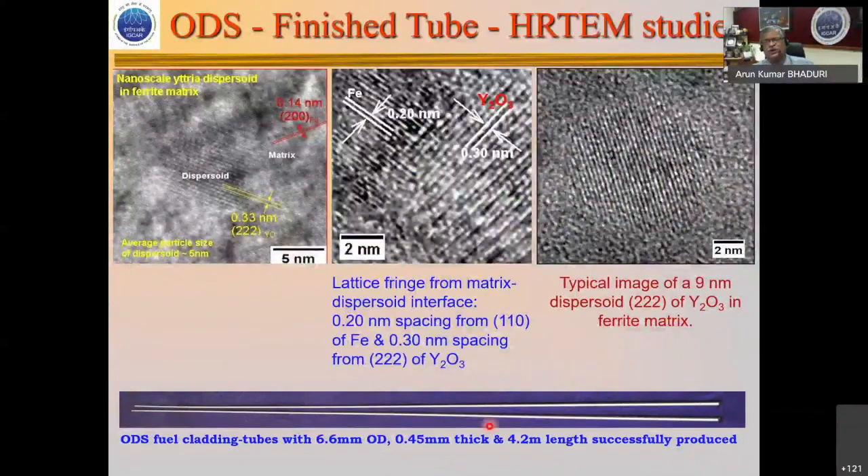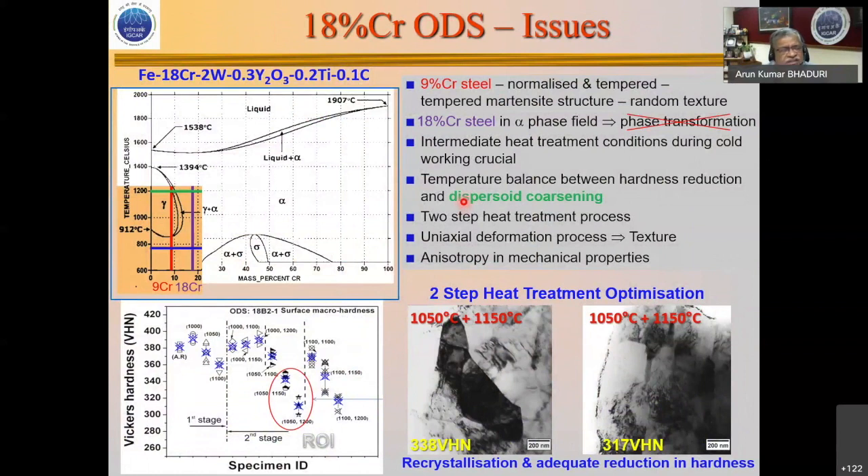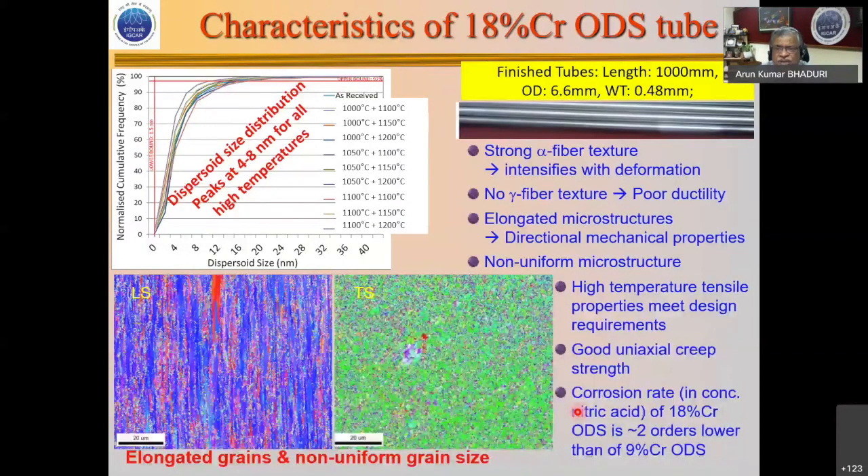The major problem is welding: these oxide particles will not remain uniformly dispersed during fusion welding — they will coarsen. Two solid-state welding processes are being explored, and recently colleagues at BARC have been able to weld the end plug using pulse resistance techniques. The 9-chrome version is non-stainless and dissolves during reprocessing, so the next version uses 18% chrome. However, this causes us to miss the gamma loop, creating texture issues. We have optimized the process with a two-step heat treatment to achieve the correct texture and mechanical properties, producing about 1-metre long tubes, though strong fiber texture remains. Corrosion rates are drastically improved.